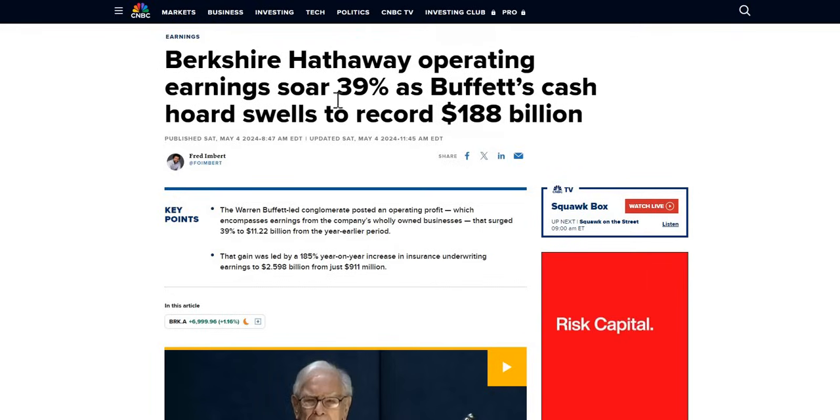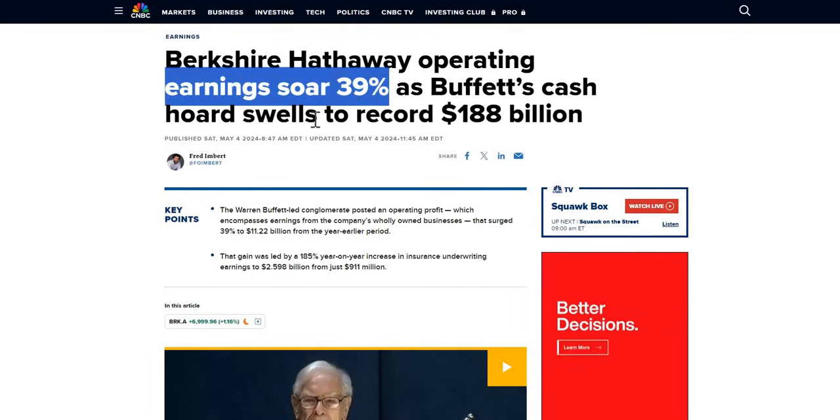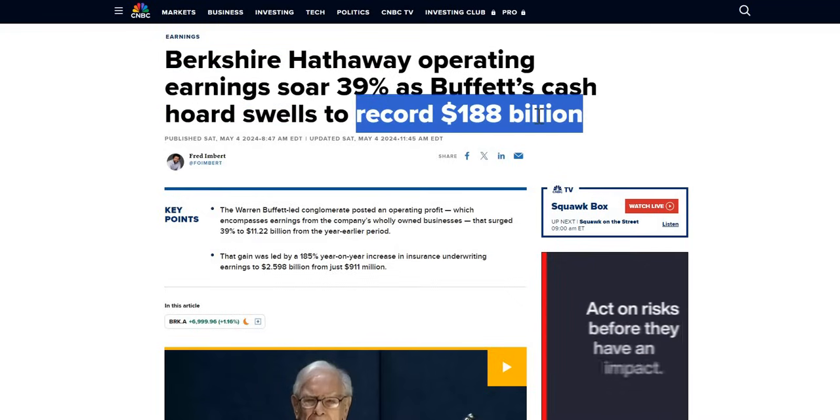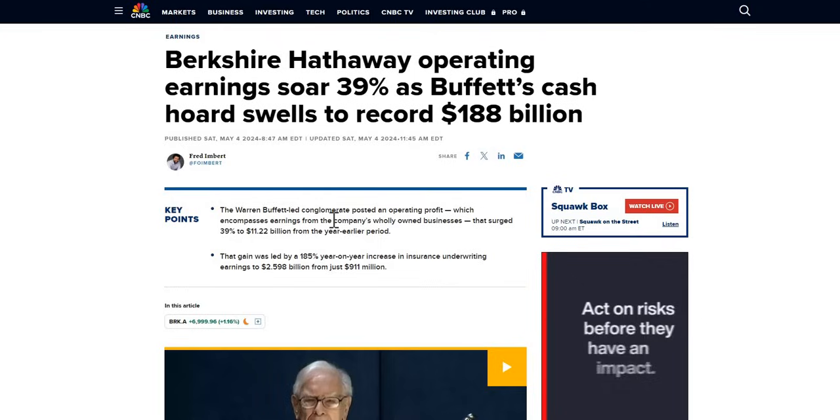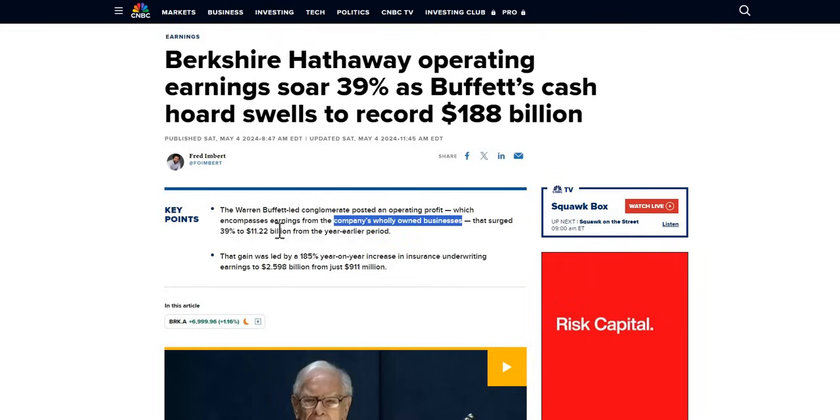Let's jump into the earnings. The headline reads that their earnings soared 39% as Buffett's cash hoard swells to a record $188 billion. As we look at the balance sheet, they do hold a significant amount of cash — they are pretty much hoarding a lot and they anticipate by the end of this year they will have around $200 billion in cash. A key point is that a lot of this earnings growth has been driven from the company's wholly owned businesses, which have increased to $11.22 billion from the year earlier.